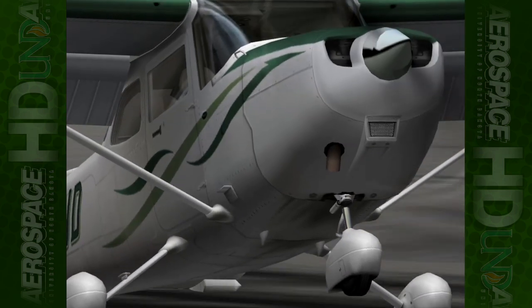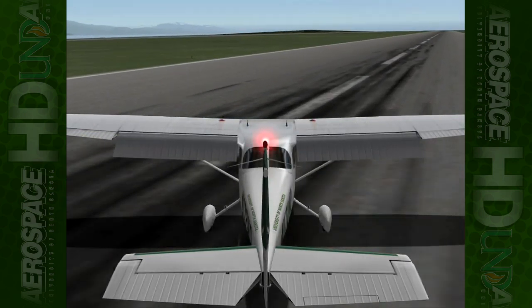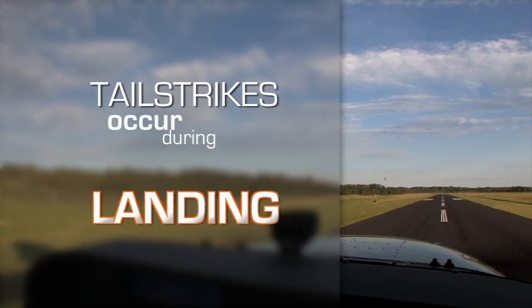Tail strikes can be costly. They can damage your aircraft and cause a loss of directional control during take-off or landing. Based on recent data, most tail strikes occur during the landing phase.